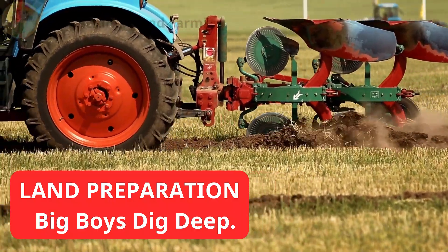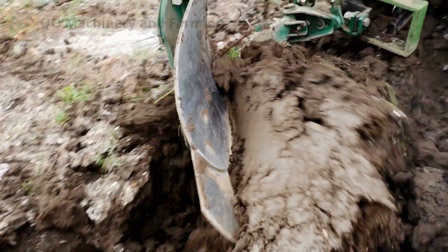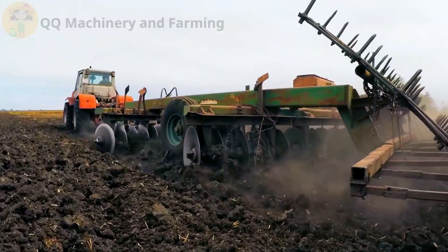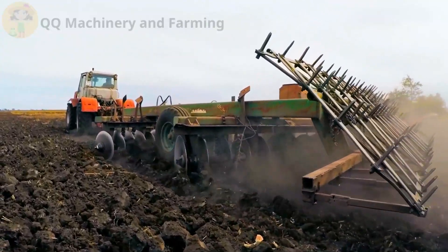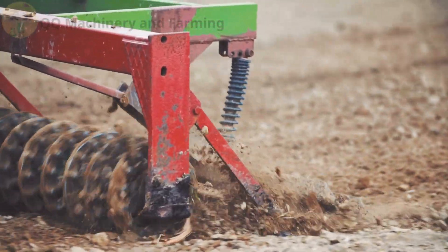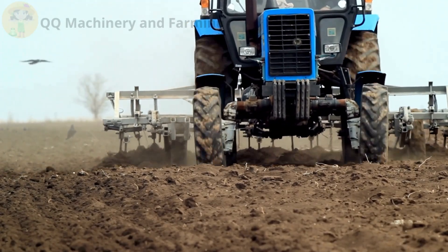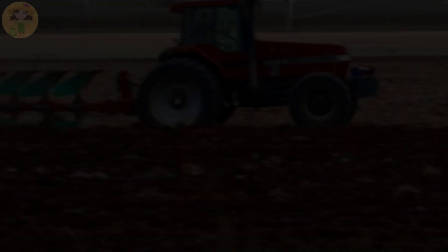Land preparation — big boys dig deep. Before we can grow anything, we gotta loosen up that soil. That's where the big boys roll in: the tracked plowing tractors and disc harrows that chew through the ground like it owes them money. These machines don't just break soil, they transform it. You blink, and suddenly that rocky mess is smooth, soft, and ready for action.